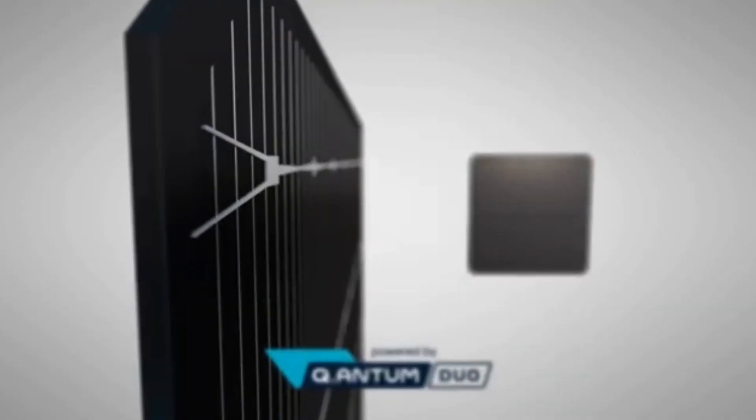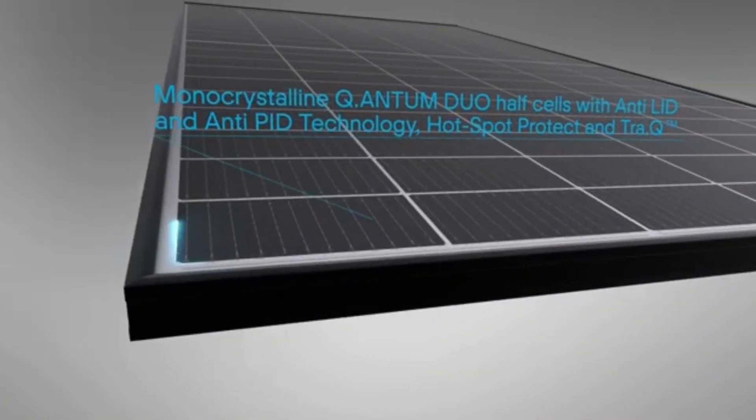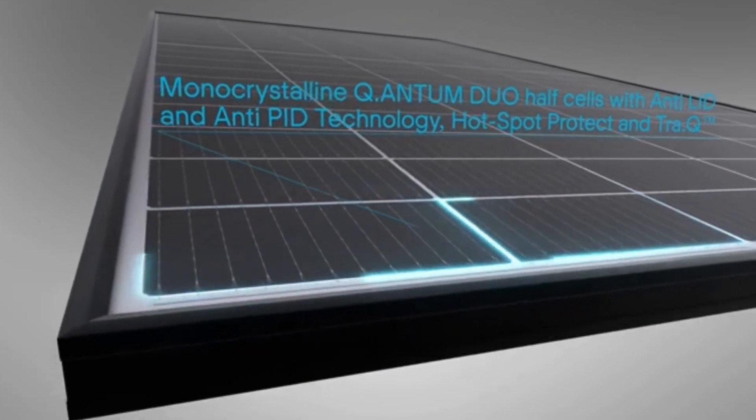First, let's talk about the Hanwha QCell 400W panel. This panel is by far the most commonly sold panel on today's market due to its price and performance. This is a German-engineered panel which is currently manufactured in the state of Georgia in the largest solar factory in the Western Hemisphere.